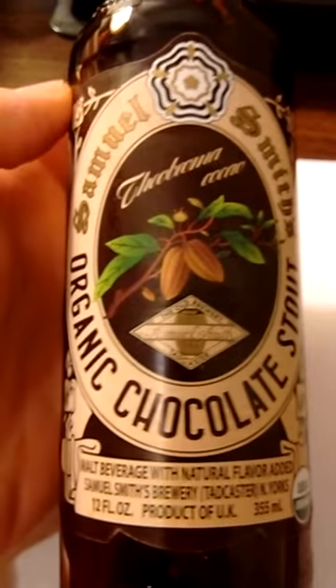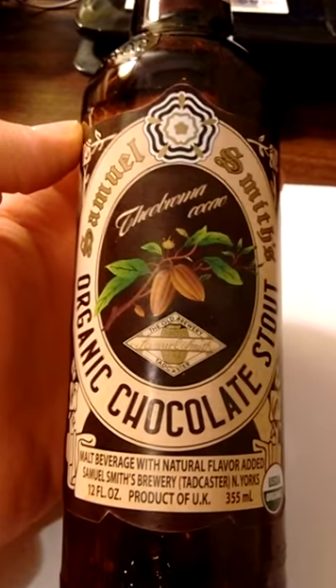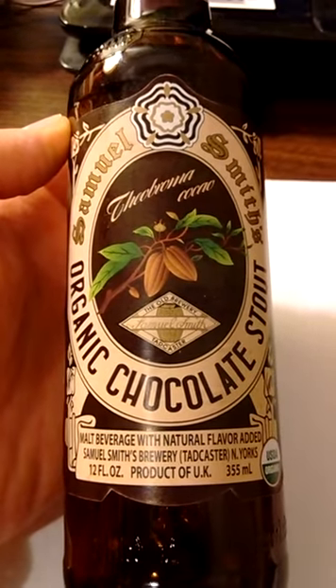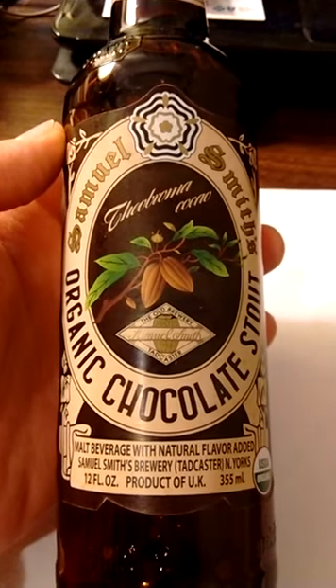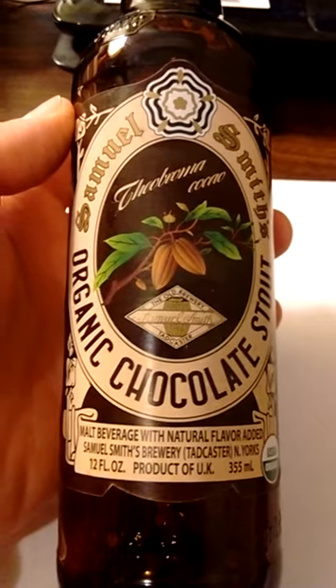Apparently, they're also the oldest brewery in Yorkshire. I'm glad I tried it, but I'm not going to go back to it — once I finish off the four pack, it's done. I'm more of a black lager kind of guy, but on occasion I will step outside the lines and give one of these stunt beers a try, and on occasion you're surprised.